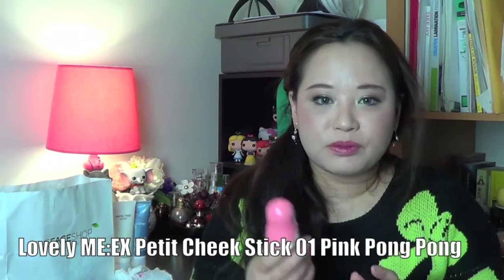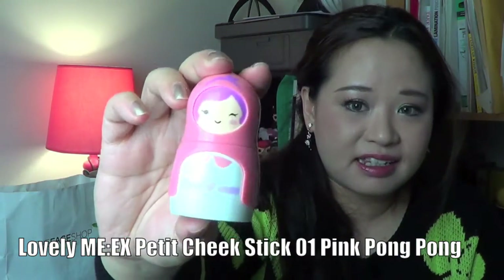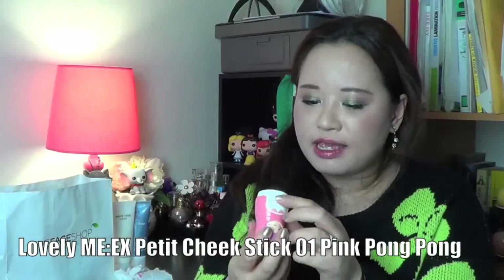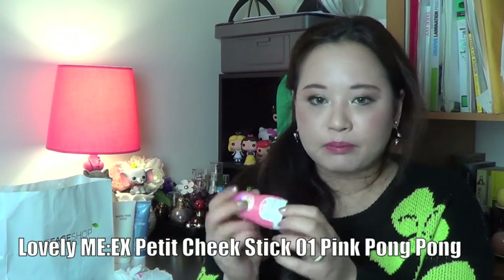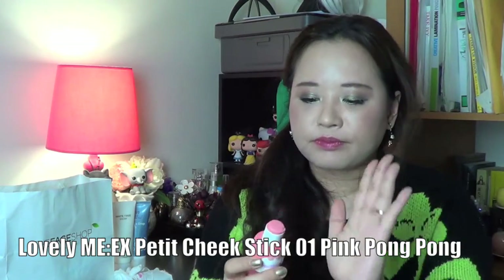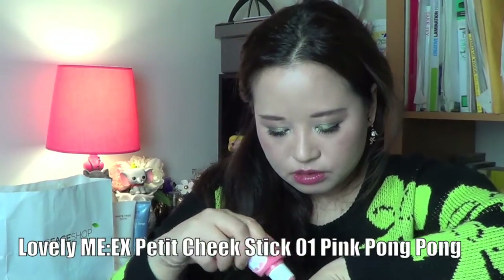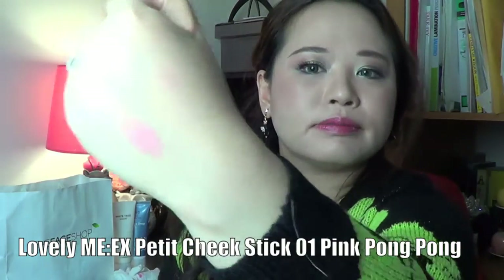And the next one is a cheek product that I've tried already. This is a little blush stick — it's so darling. This one's in the colour 01 Pink Pong Pong. It's just a really nice pink. That's what it looks like — a nice natural pink.